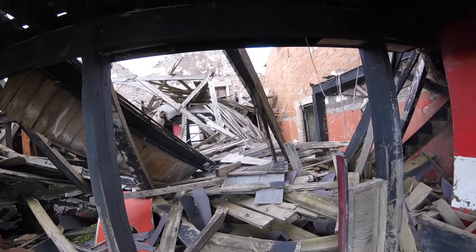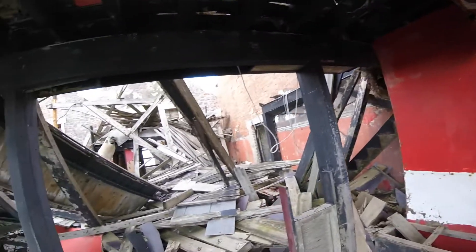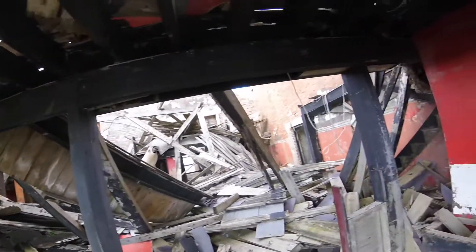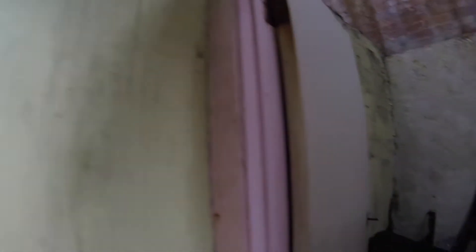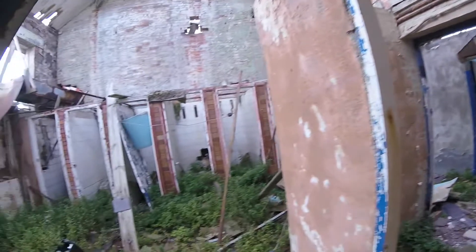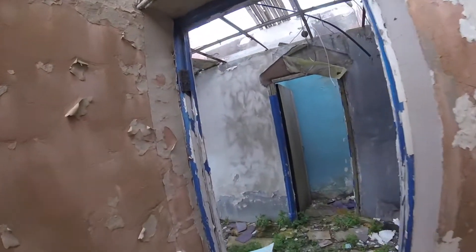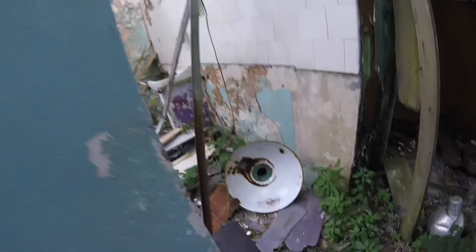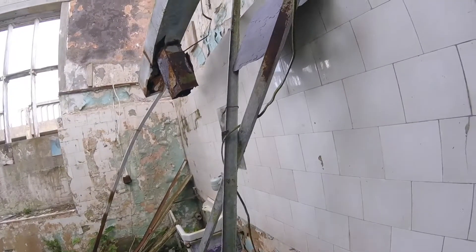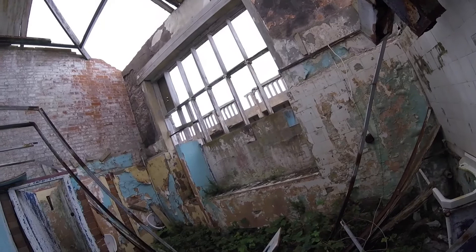I can hear things falling about inside so I won't go in there. These look like they're toilets again - yes, there are toilets. This is the gents, there's a gents in there.